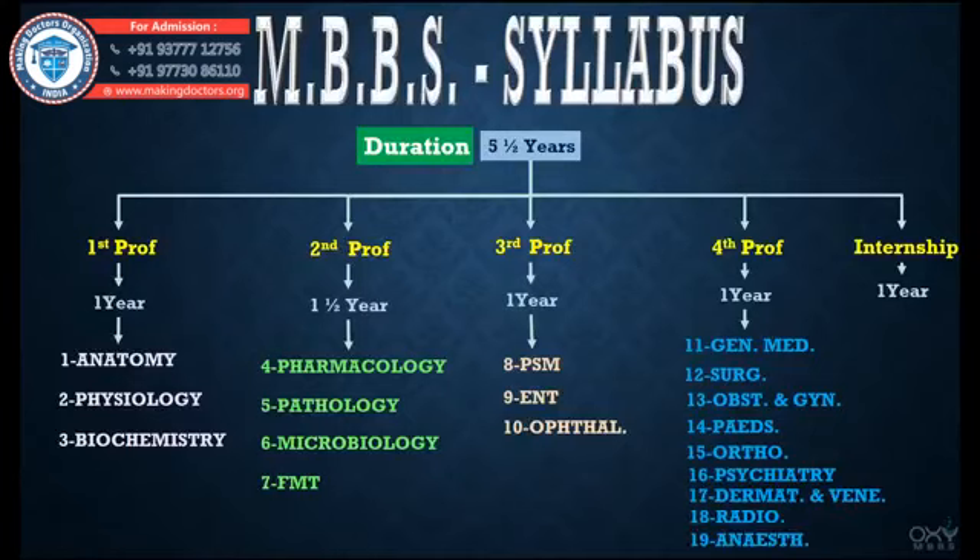During internship, we mainly have to do collection of blood, insertion of nasogastric tube, suturing of small trauma, clerical works, a little bit of prescription writing, and many more tasks which our seniors assign to us.